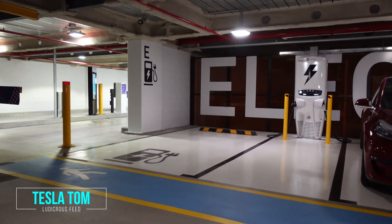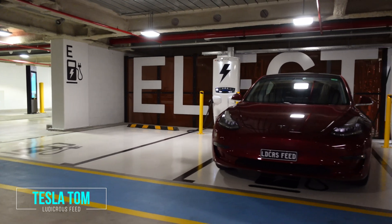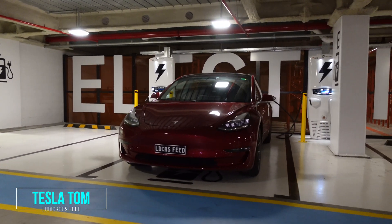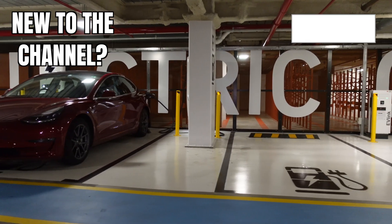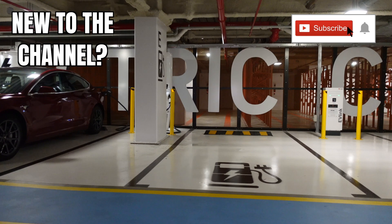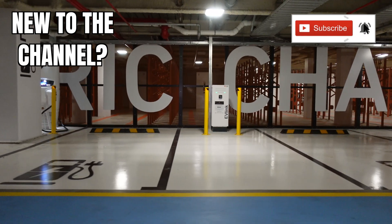Hey everyone, you're with Tesla Tom and thanks so much for joining me today on my YouTube channel where I discuss Tesla, electric vehicles and renewable energy. If this is your first time to my channel then hello and welcome. Take a moment to hit that red subscribe button, that way you stay informed of any new content and it also helps my channel to grow as well.